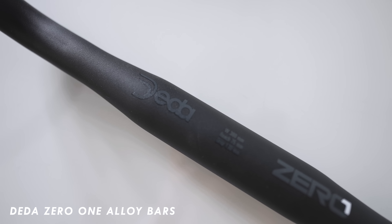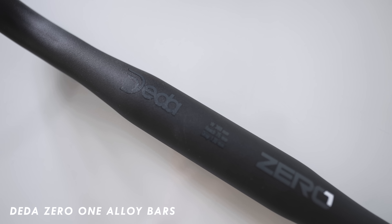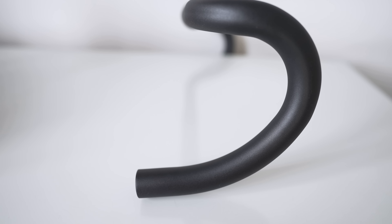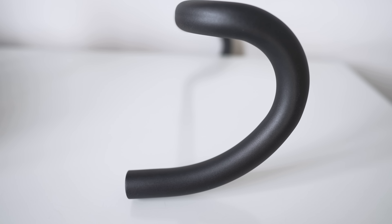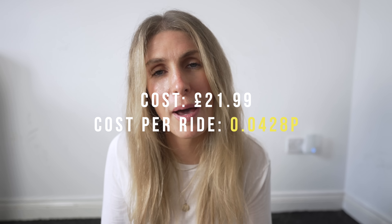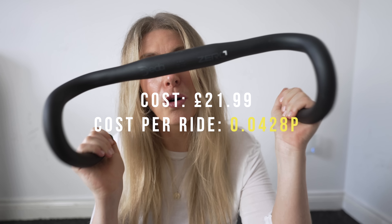The next one is an absolute bargain — these are the Dida 01 handlebars. I love these things. They cost $21.99. I bought them years ago when I needed to get narrower bars because I had a bike fit with Phil and I was having a bit of shoulder pain, so I got narrow ones. I didn't want to spend a lot because I wasn't sure it would make a difference — but I love them. What I love is the actual shape. They're just so comfortable on the drops and on the tops. They weigh around 300 grams — not super light, but not really heavy either. I've bought a new set for the bike I'm currently riding, so I've had it for two years. At £21 they cost 0.042 pence per ride — phenomenal value. 100% highly recommend those.